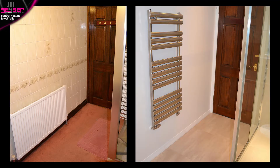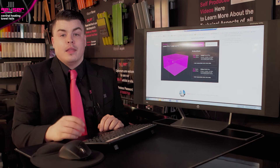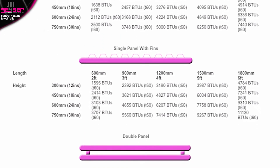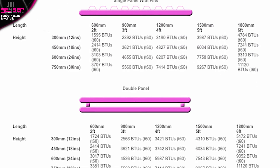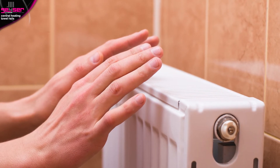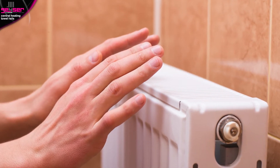Secondly, if you are straight replacing a radiator with a towel rail, you could use your existing radiator to work out what heat you need. In this case, we have charts on our website which tell you the approximate output of the typical panel radiator you may have in your bathroom. Remember, if your room isn't quite warm enough, increase the output of the panel radiator for the new towel rail.